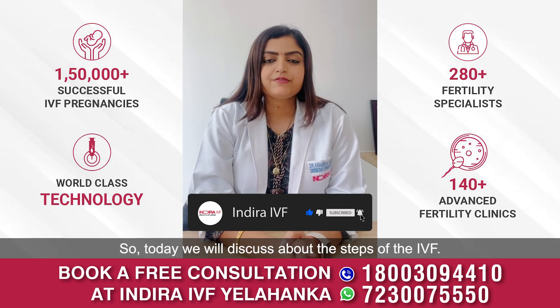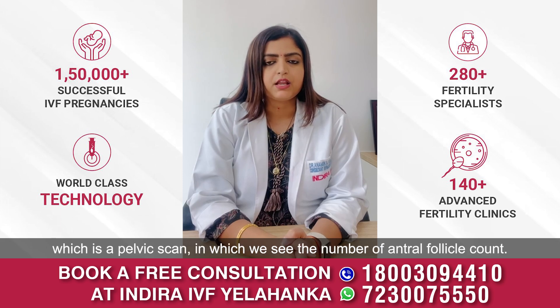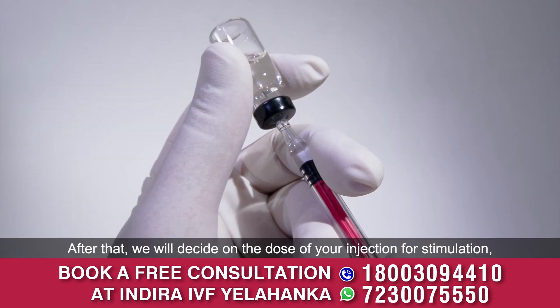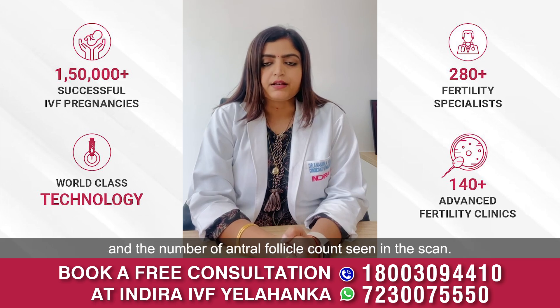Today we'll discuss the steps of IVF. On day two of your menses, you come for a pelvic scan in which we see the number of antral follicle count. Post that, we'll decide the dose of your injection for stimulation after seeing your age, BMI, AMH (anti-Mullerian hormone) values, and number of antral follicle count seen in the scan.